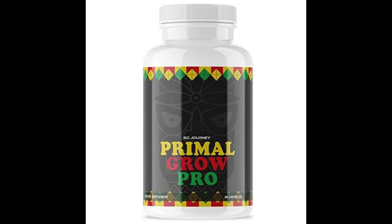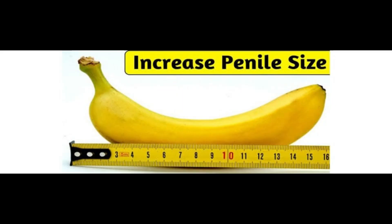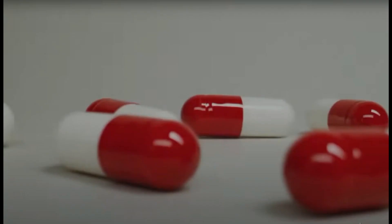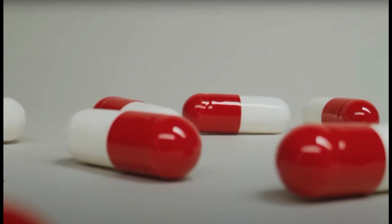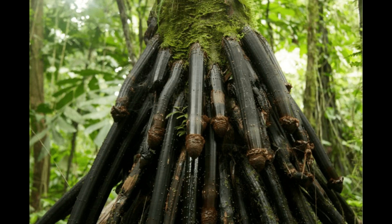Today, we will talk about Primal Grow Pro. Primal Grow Pro is a male-only dietary supplement designed to increase member size naturally. The supplement contains herbal ingredients that can support growth of 3 to 7 inches. Primal Grow Pro is a product that can support sexual health in men, including member growth, weight loss, elevated libido, and enhanced overall well-being.